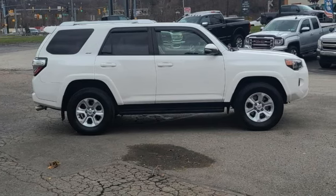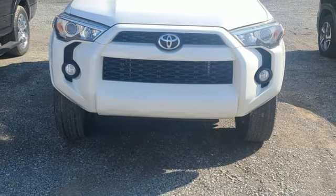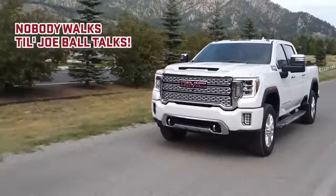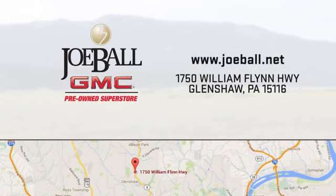Comfortable, convenient, quality. Toyota, you'll never know until you try. Test drive it today. Nobody walks till Joe Ball talks. Swing by our showroom today. We're easy to find on William Flynn Highway in Glenshaw.